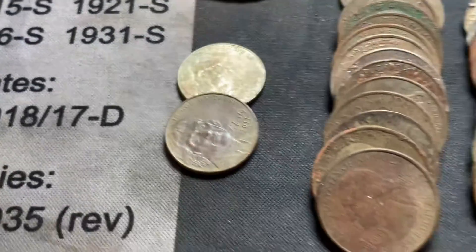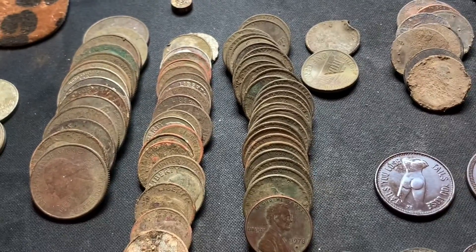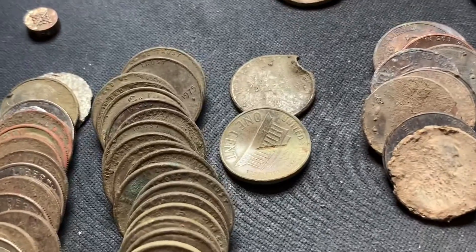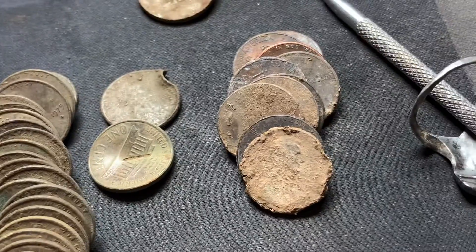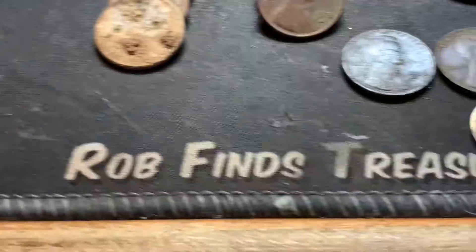A couple of nickels, a stack of quarters, a stack of dimes, a bunch of copper pennies, a couple of lawnmower pennies, and here are your rotten zincs. Now for the better finds of the day that I was pretty excited about.